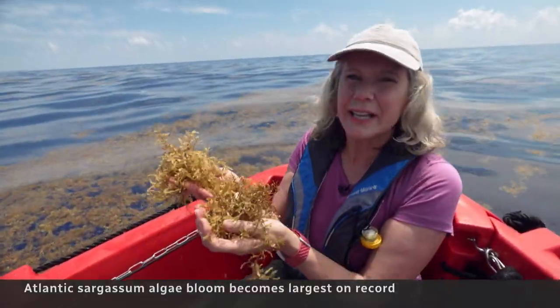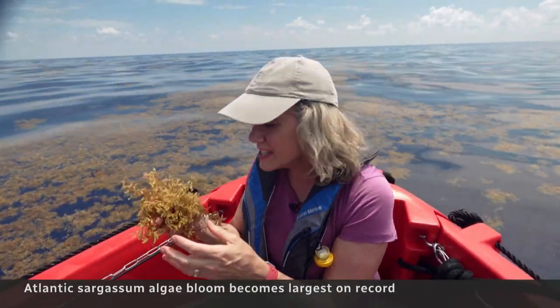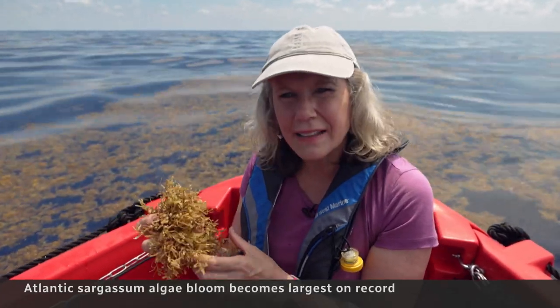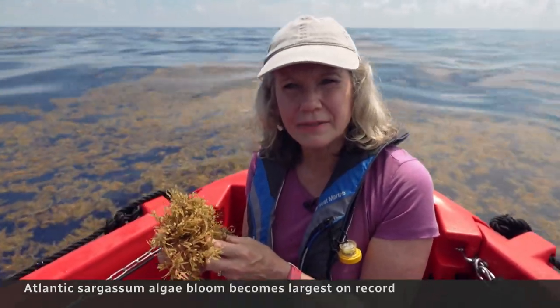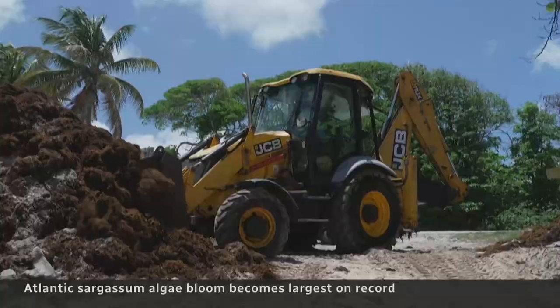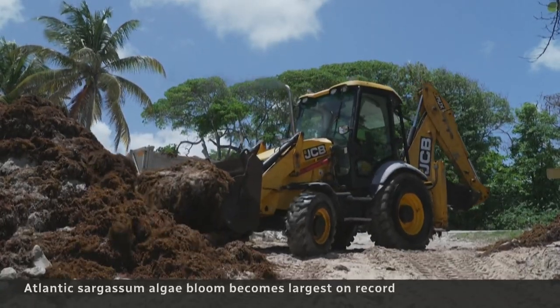This is a naturally occurring algae, but the scale of it isn't — tens of millions of tons of the stuff. It's a sign that the ocean is out of balance. Last year, Sargassum exploded to a record-breaking 24 million tons.